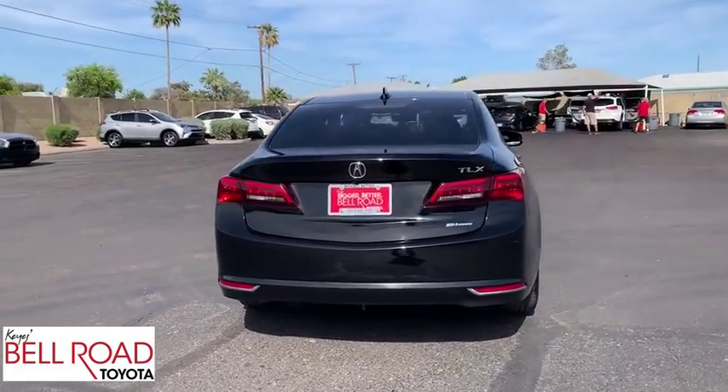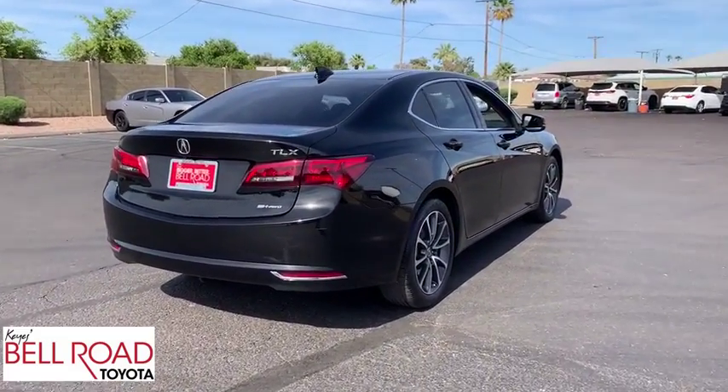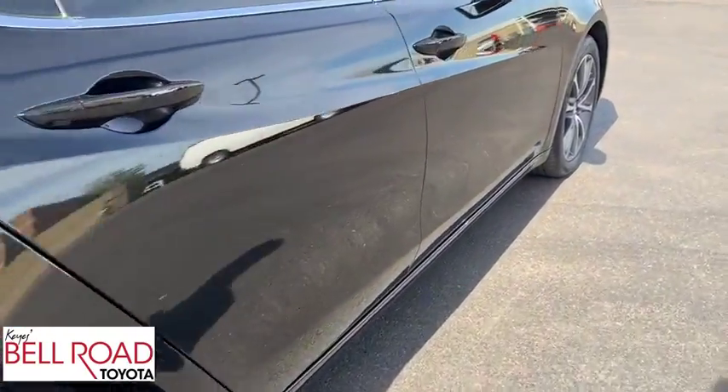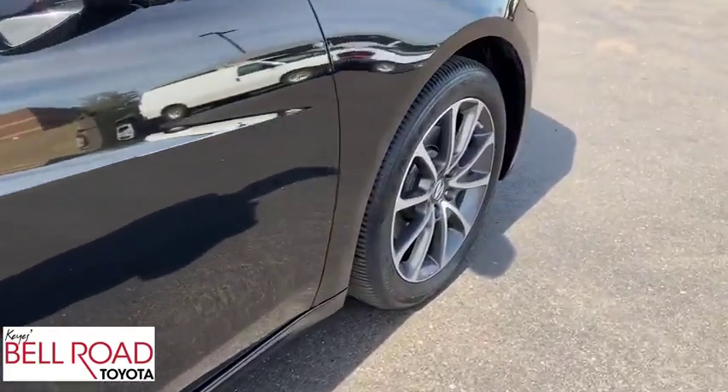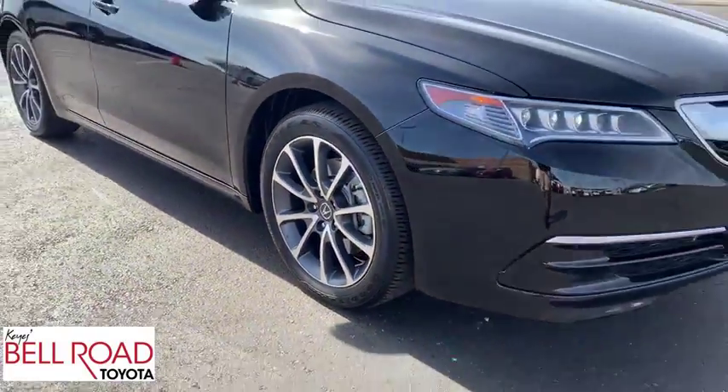Here are some of this vehicle's great options: backup camera, all-wheel drive, anti-lock braking system, power passenger seat, steering wheel audio controls, lane departure warning, keyless entry, stability control, traction control, and navigation system.